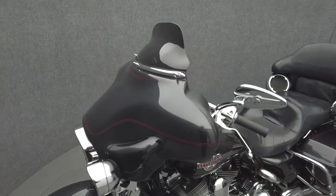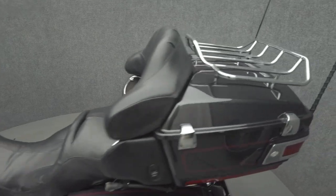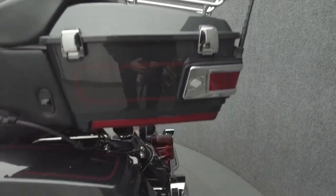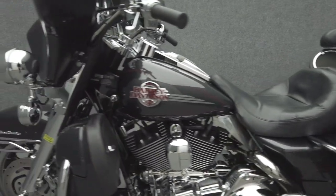Further accessories include a windshield, windshield spikes, headlight trim ring, passing lamp trim rings, front and rear turn signal trim rings, luggage rack, saddlebag guard rails, brake pedal, front and rear fender lamp trim, timing cover, shift linkage, and axle caps.